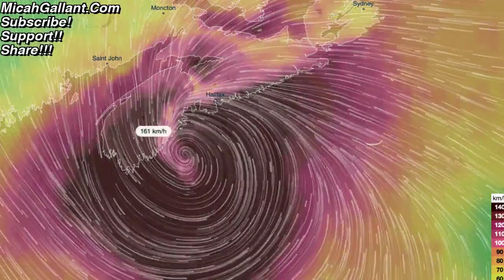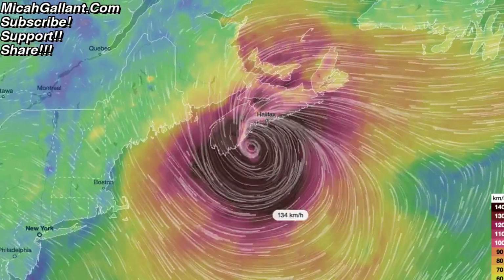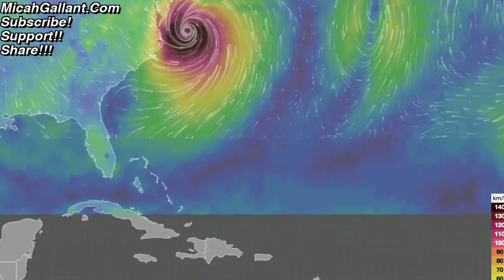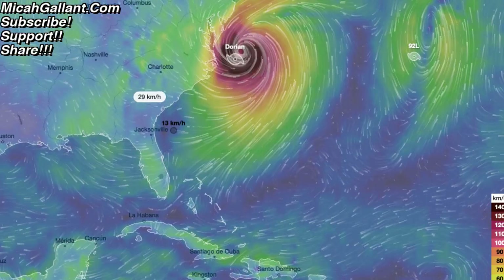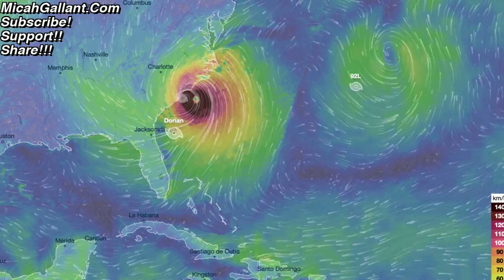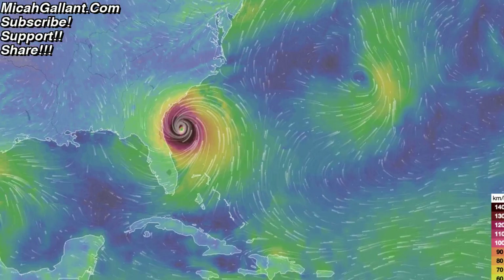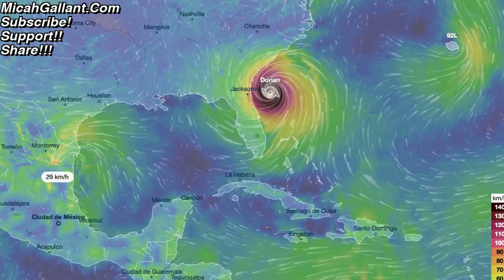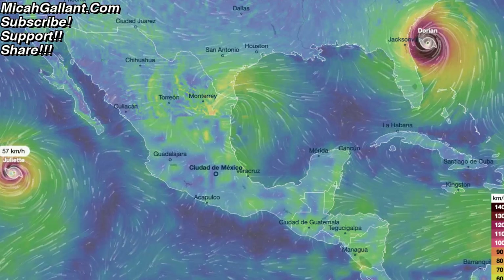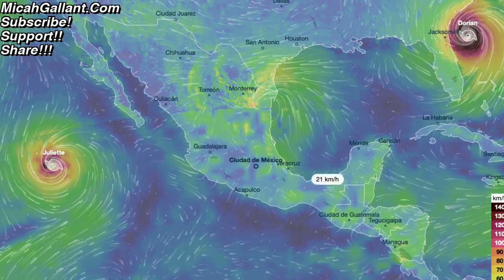This is Ventusky — pretty interesting stuff. There's also a storm off Mexico — Hurricane Juliet, with 57-kilometer narrow wind radius and 140 km/h winds. So that's a small one, Category 1. So hurricanes are kind of all around.